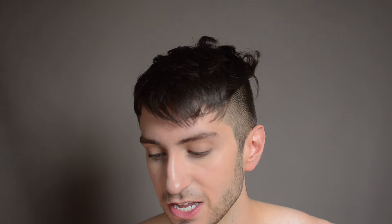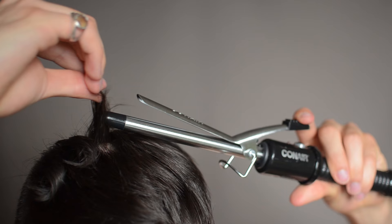I'm taking pretty small sections. It makes it quite tedious, but it's going to be for the best in the end. I'm taking it so that the tongue — this part of the iron — is kind of behind the curl, so that when I curl it, I curl down.